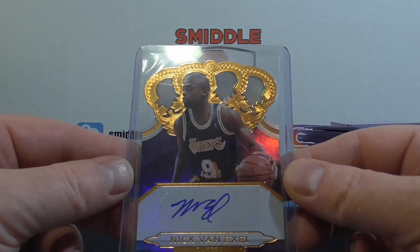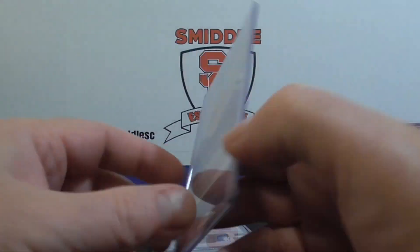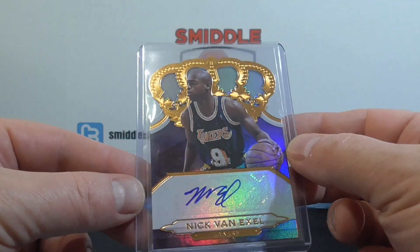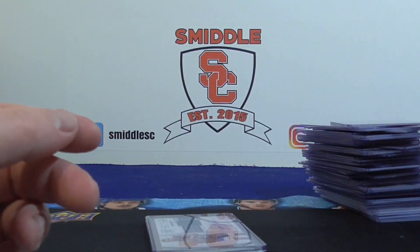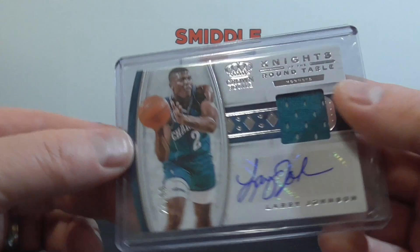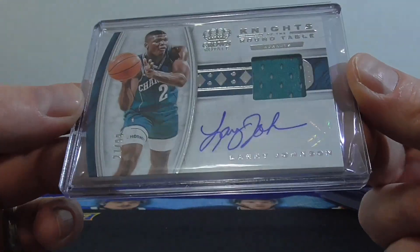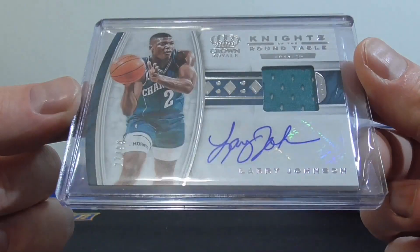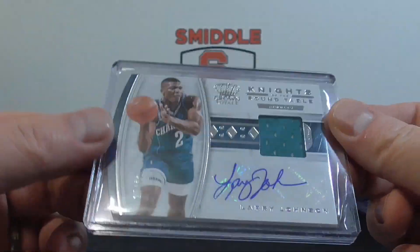And a couple autos. Nick Van Exel — a small piece of him, for the Lakers, numbered to $60. And finally, couldn't pass up this deal on this Larry Johnson auto jersey. Most of his autos seem to be sticker, so that's numbered to $99 — Crown Royale.